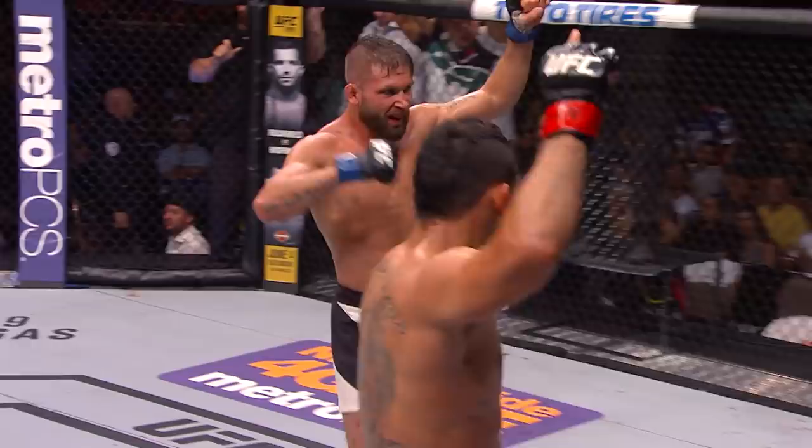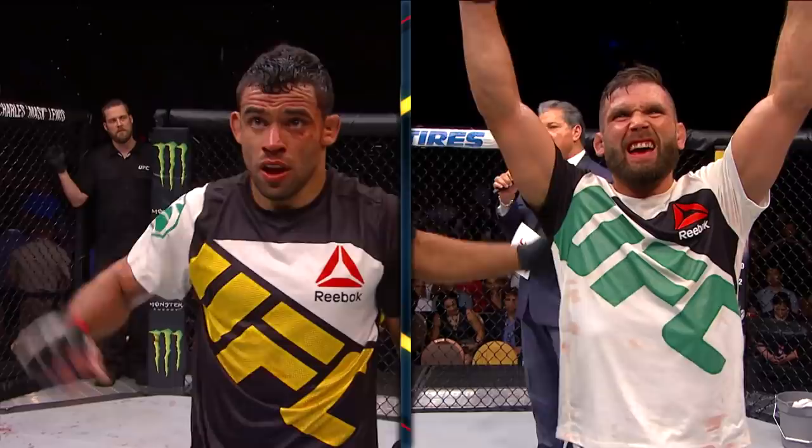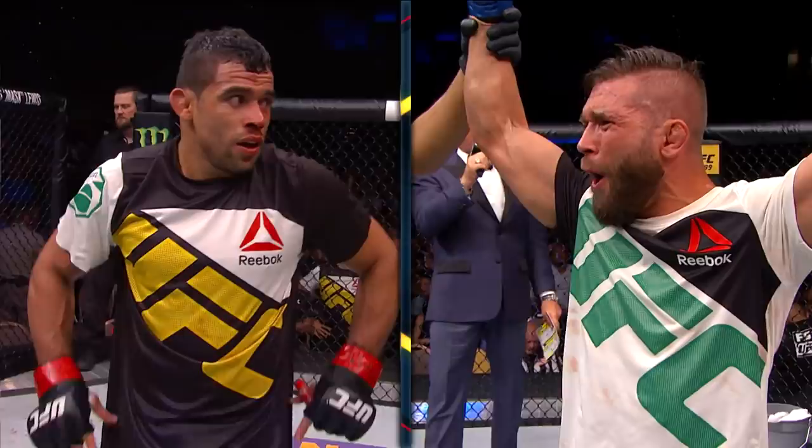What a way to end it, and what a show put on by Henan Burrell and Jeremy Stevens. For the winner, by unanimous decision, Jeremy 'Little Heathen' Stevens!